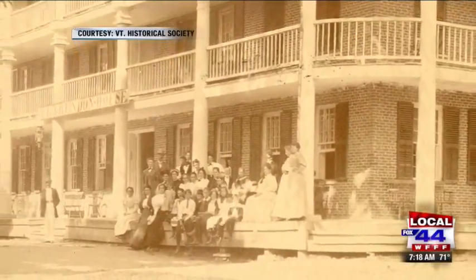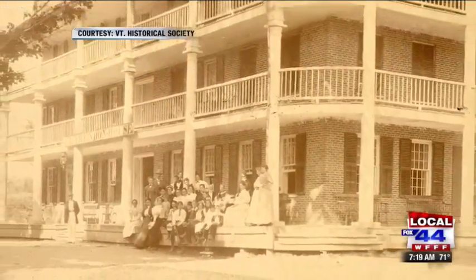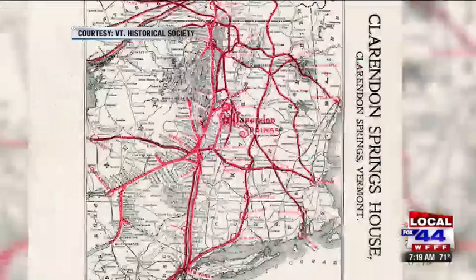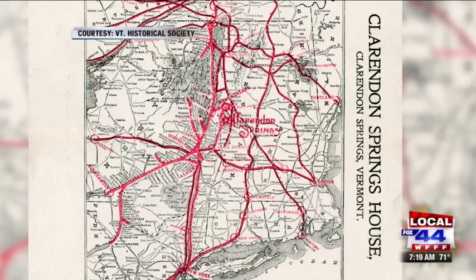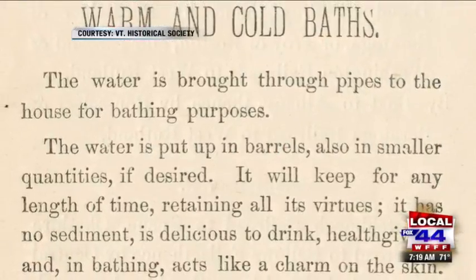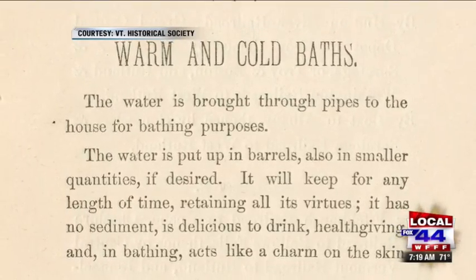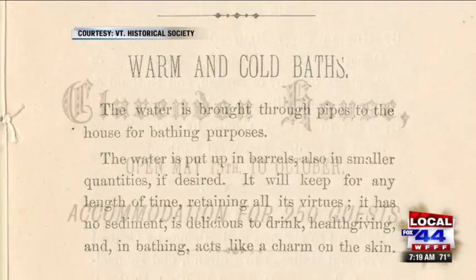It really hit its heyday right before the American Civil War, where wealthy travelers from all over the US — and especially the South — would take trains up to West Rutland. A livery service would go down and meet them and bring them up to this hotel and all of the cottages, where they could spend a whole week being pampered, bathed, and drinking the great water.